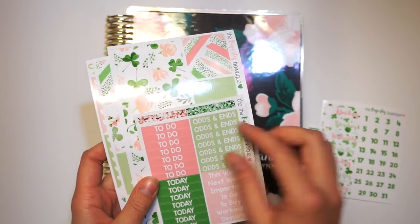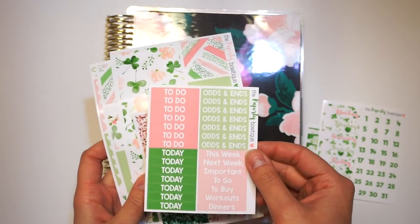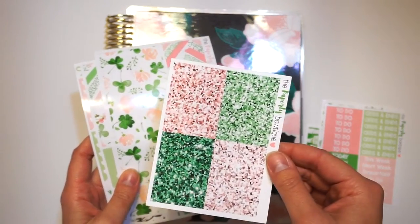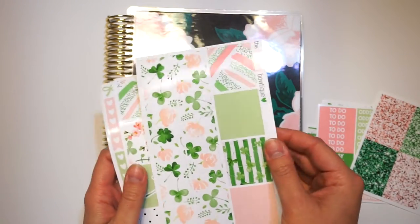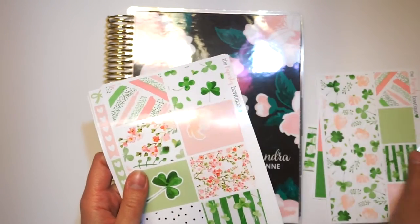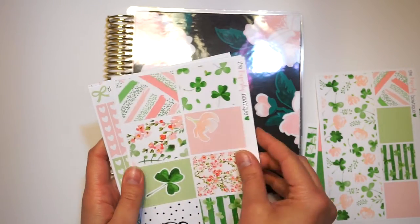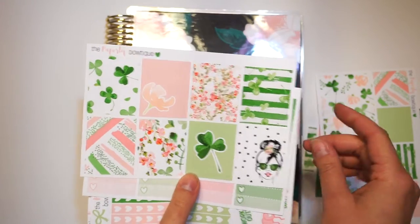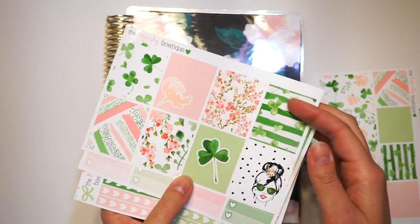I have the full kit plus date cover-ups and glitter headers. I'm actually closed right now. I'm going to be rebranding for a week and a half with our new logo and a bunch of fun new stuff. But I'll link our Etsy shop down below if you guys are interested in some stickers.